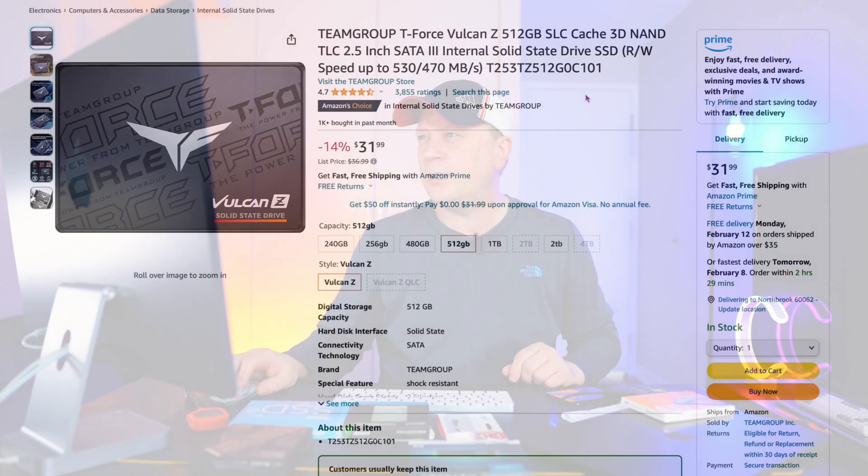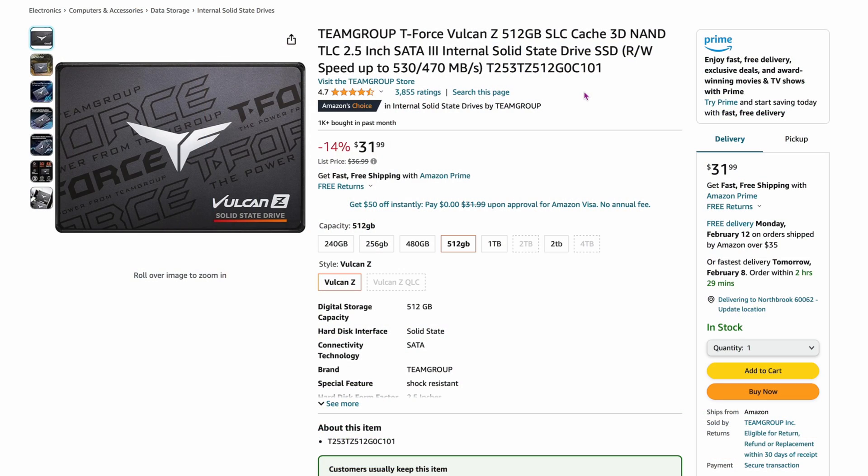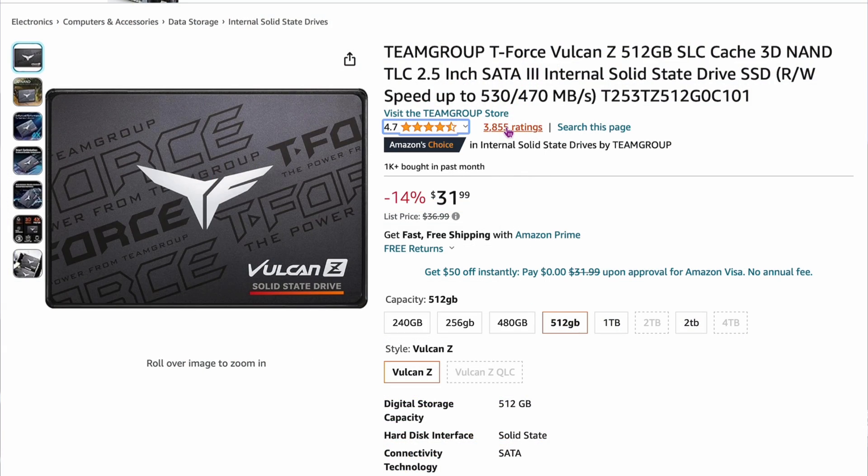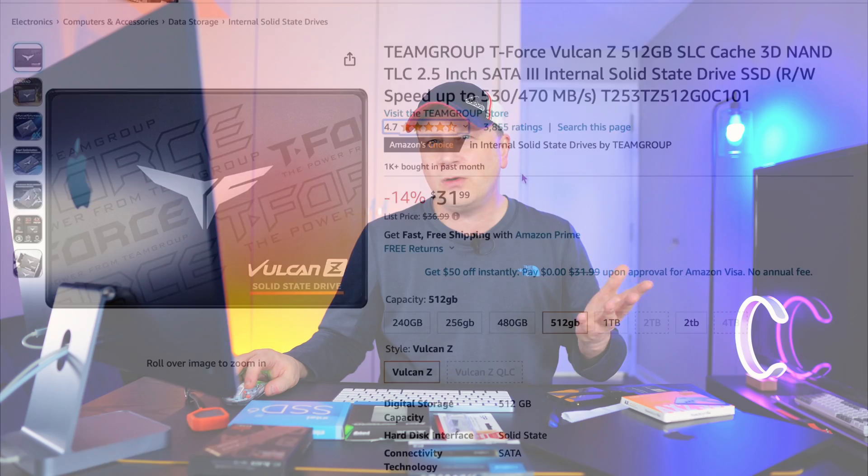The Team Group T-Force Vulcan Z is $31.99 for 512 gigabytes — one of the lowest prices here. I've used this drive before. These used to be in the $20s just a couple of months ago, now they're a little more expensive, but still one of the least expensive 2.5-inch drives you can trust. It's 4.7 out of 5 with 3,800 reviews — a very good drive.